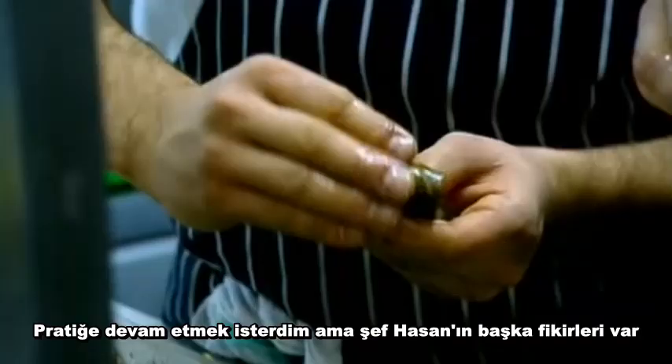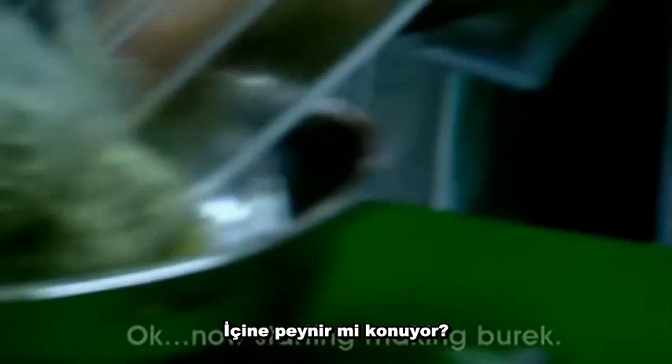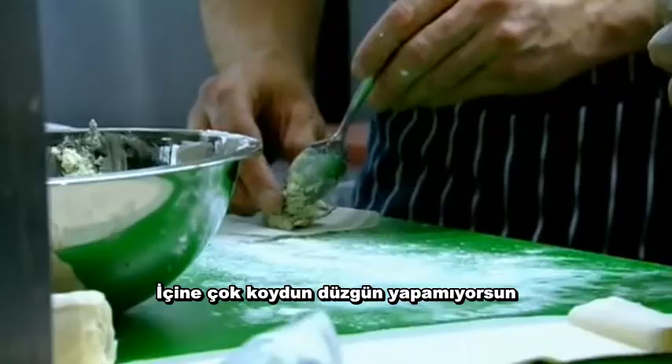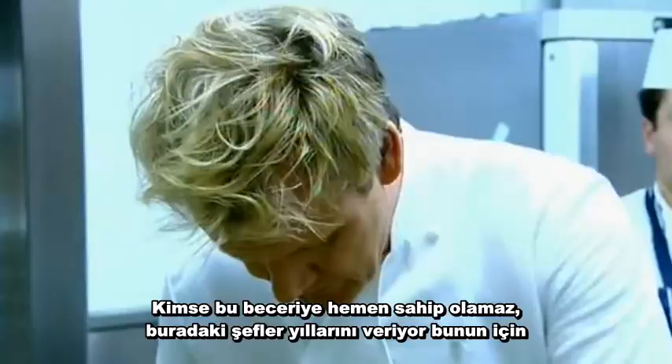They're lovely. Quite sweet. I'd love to stay in practice, but chef Hassan has different ideas. Okay, now start making bread. So inside the filo pastry is your cheese — Danish cheese, feta cheese, baby spinach. He's put too much inside, but this is making it wrong — use less. No one can pick these skills up immediately.